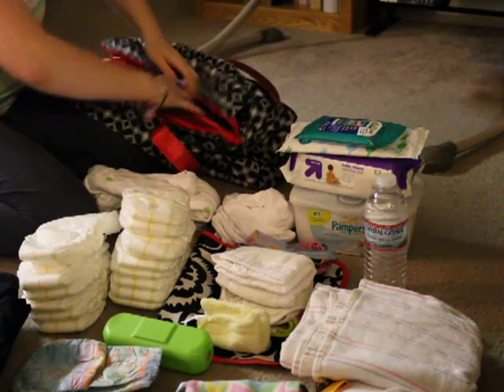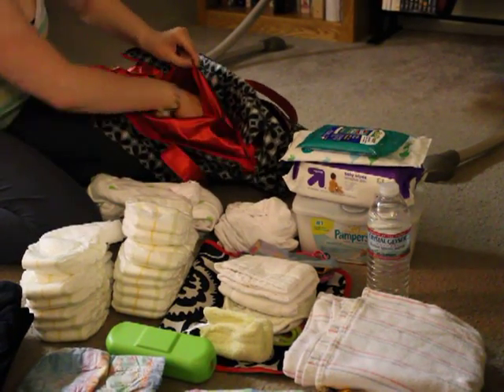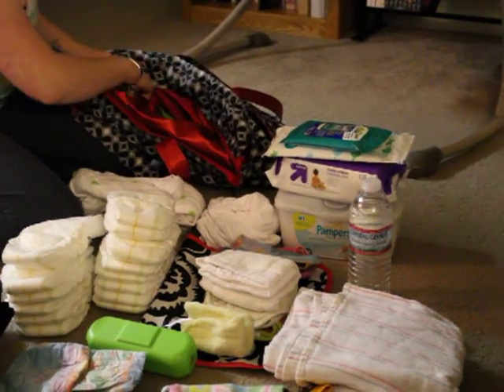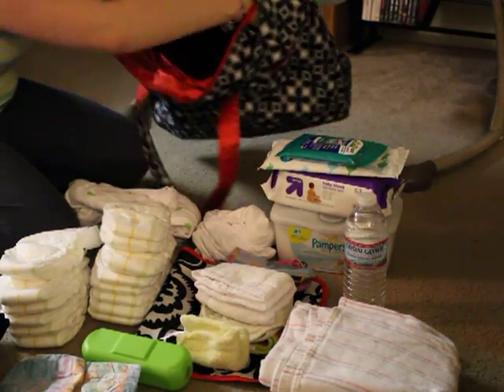I also have some feminine products on the side here with a little hand sanitizer. I think that's it — it's a pretty big bag.